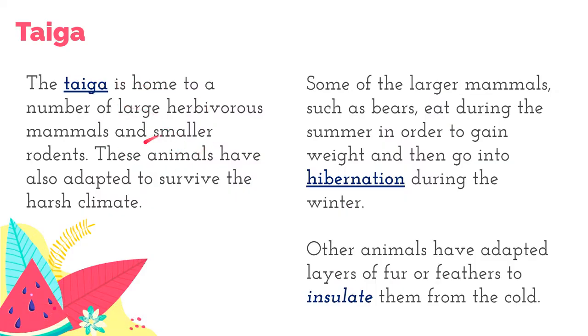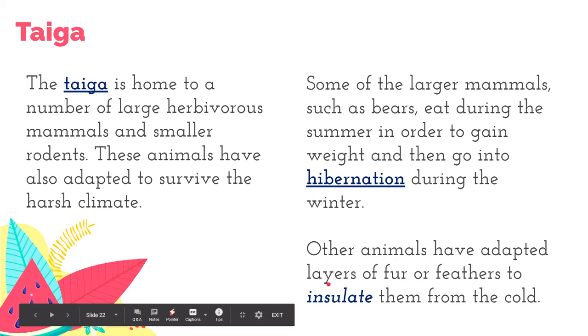The taiga is home to large herbivorous mammals and smaller rodents. One important adaptation is the ability to survive in harsh climates. Large mammals such as bears eat during summer, gaining weight so they can hibernate during winter in a very inactive state. Other animals have adapted by having very thick layers of fur or feathers to insulate them from extreme cold.